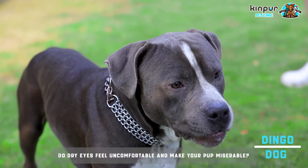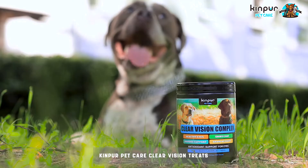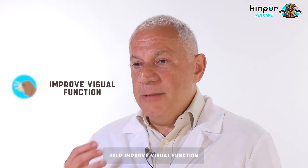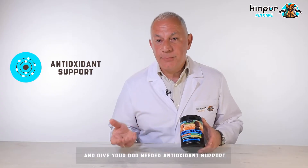Do dry eyes feel uncomfortable and make your pup miserable? Kinphur Pet Care supports normal eye moisture, helps improve visual function, and gives your dog needed antioxidant support.